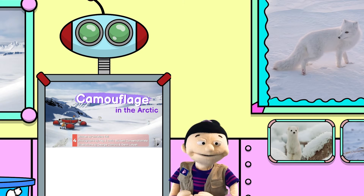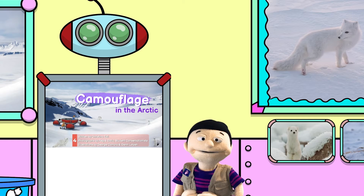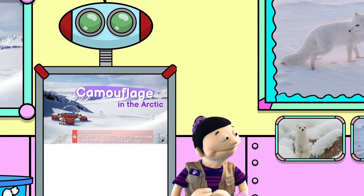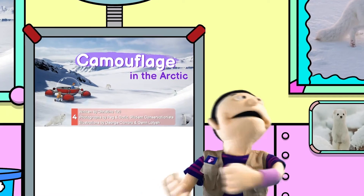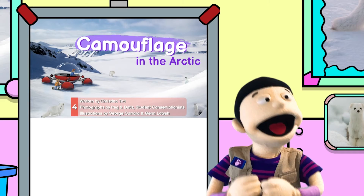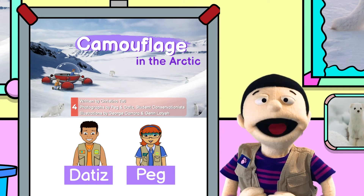I love the way arctic animals have adapted to their snowy environment. But I wonder what happens in the warmer weather. Are they still white in the summer? Time for more research! I better get in touch with our student conservationists, Dotties and Peg, who are exploring the arctic as we speak.